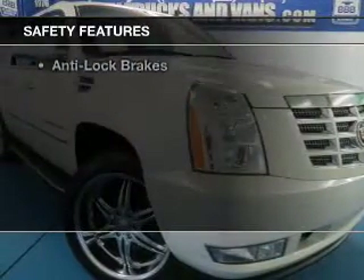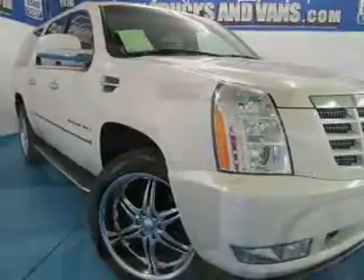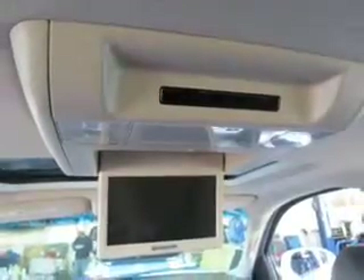Safety was made a priority with these features: second and third row head airbags, rain sensing wipers, traction control, stability control, a passenger airbag, low tire pressure warning, front ventilated disc brakes, and anti-lock brakes.